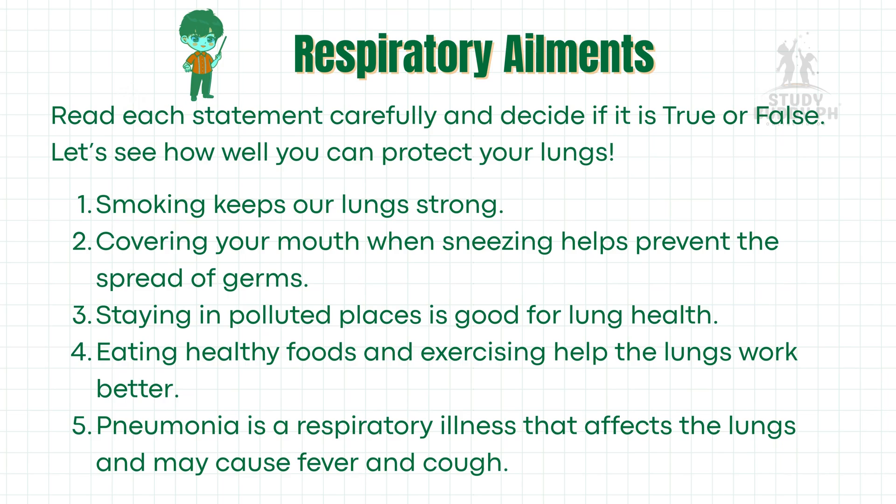Our lungs work every second of the day to keep us alive by giving us oxygen. But did you know that some habits and surroundings can harm our lungs? There are also illnesses that can make it hard for us to breathe well. In this activity, we will test what you know about respiratory ailments and learn which habits keep our lungs strong and healthy. Read each statement carefully and decide if it is true or false.